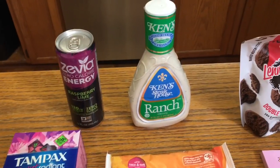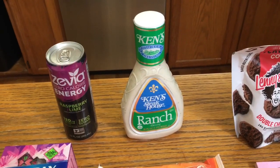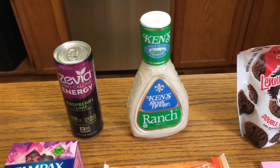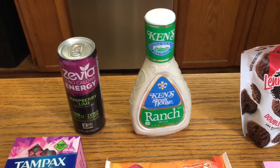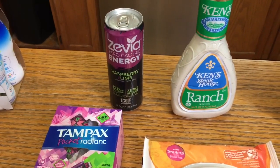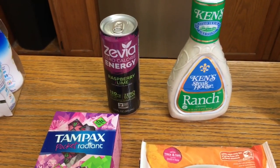Moving on to Kroger: the Kins dressing is $2.79. I got 75 cents back from Ibotta, plus 25 cents back from Ibotta for any dressing, and then 75 cents from Kroger cash back, making that $1.04. The Zevia is $1.50; I got $1.99 back from Ibotta making that a 49 cent money maker.